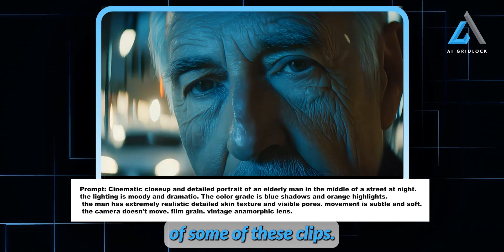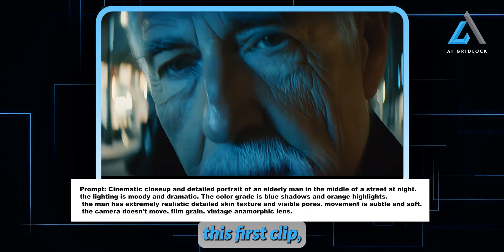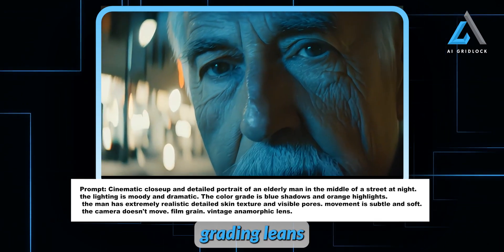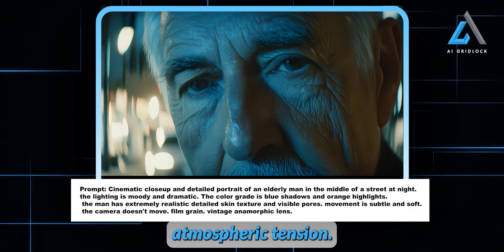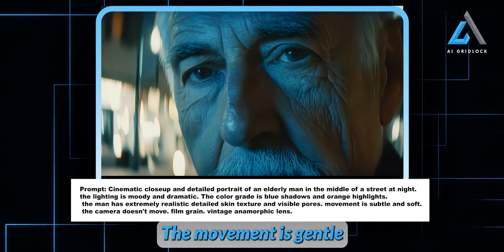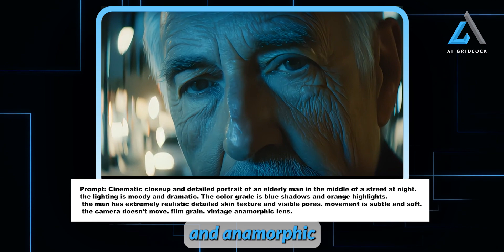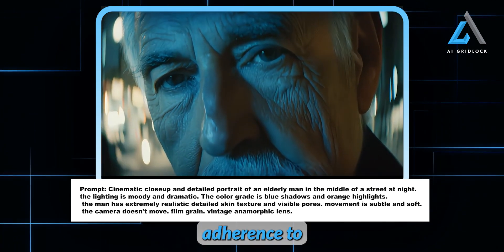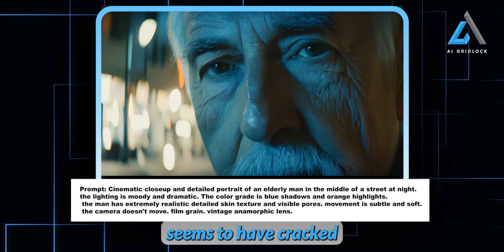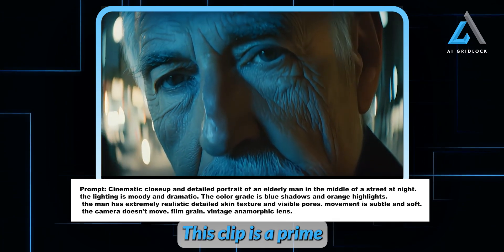Let's take a look at the quality of some of these clips. What strikes me immediately is the stunning clarity — these visuals are nothing short of breathtaking. Take this first clip: a cinematic close-up of an elderly man standing in a dimly lit street at night. The lighting is moody and dramatic, with deep blues, shadows, and orange highlights creating beautiful atmospheric tension. His skin is incredibly detailed — every pore, every subtle expression. The movement is gentle and soft, with the camera perfectly still. It feels vintage, almost nostalgic, thanks to the film grain and anamorphic lens effects. What's remarkable is Adobe's strong adherence to prompts — a model that can deliver high-quality visuals, stay consistent, and nail the prompts. That's a game-changer.